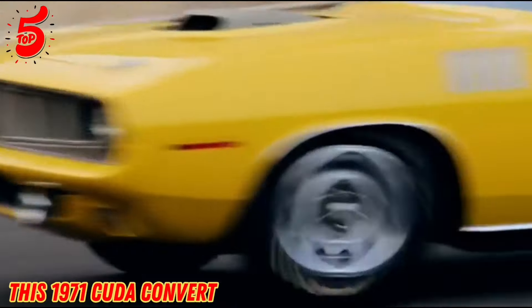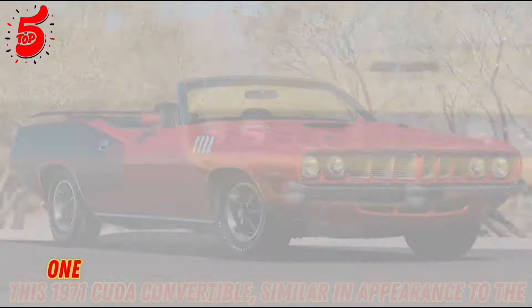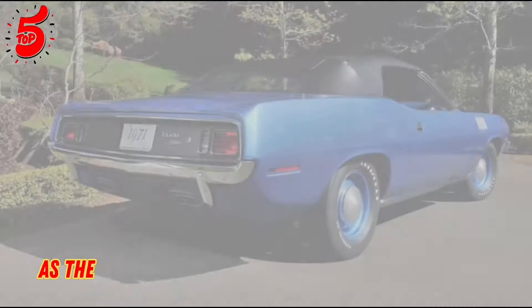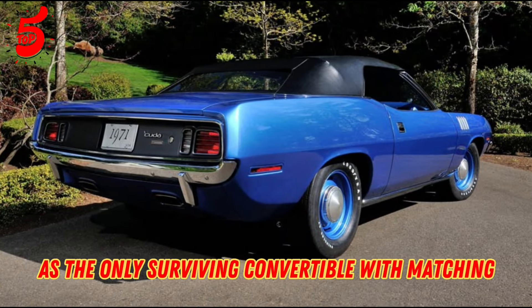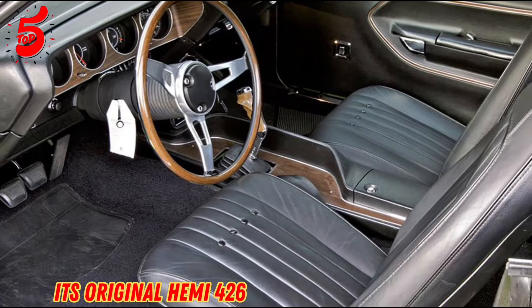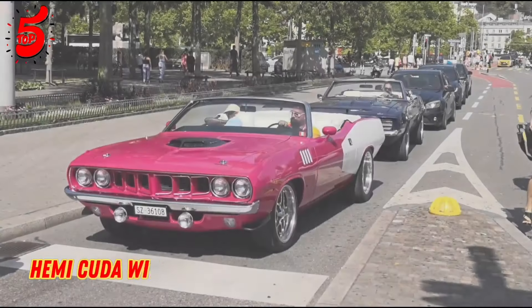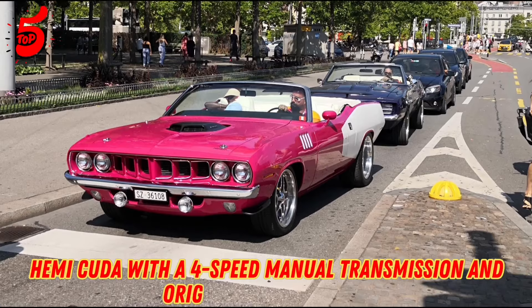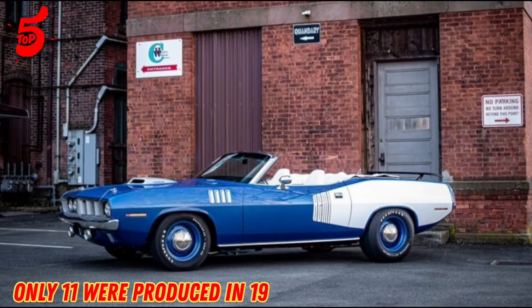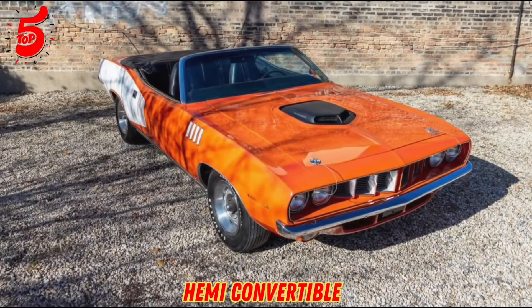This 1971 Cuda convertible, similar in appearance to the one that sold for $2.2 million, is exceptionally desirable as the only surviving convertible with matching number parts. It retains its original Hemi 426 V8 engine and is the sole Hemi Cuda with a four-speed manual transmission and original Hurst shifter. Only 11 were produced in 1971, the year with the fewest Hemi convertibles.